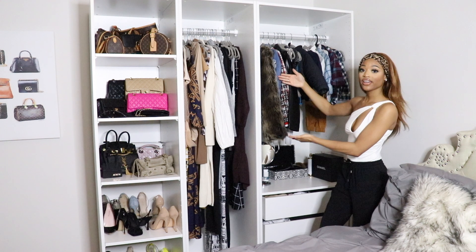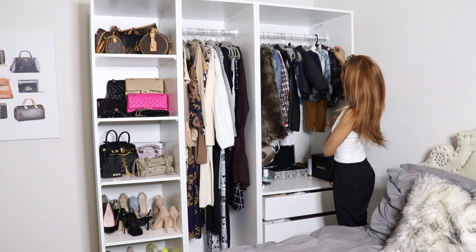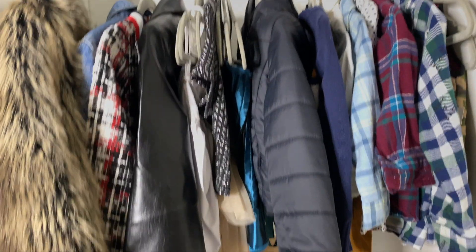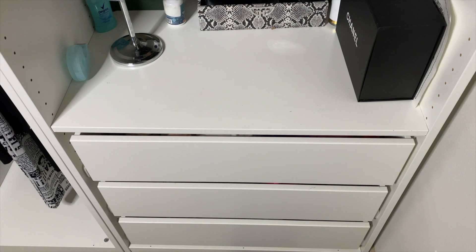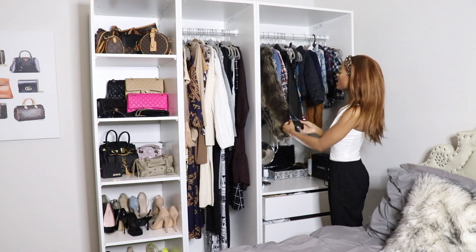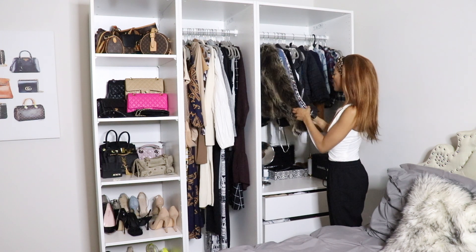Right here we have a little bit of a mixture of me and my son's clothes. I have a lot of button-ups for my son, and then I also have like a coat for him here, a little vest up here for him as well, and then I just have some jackets up here — just some jackets to throw on.